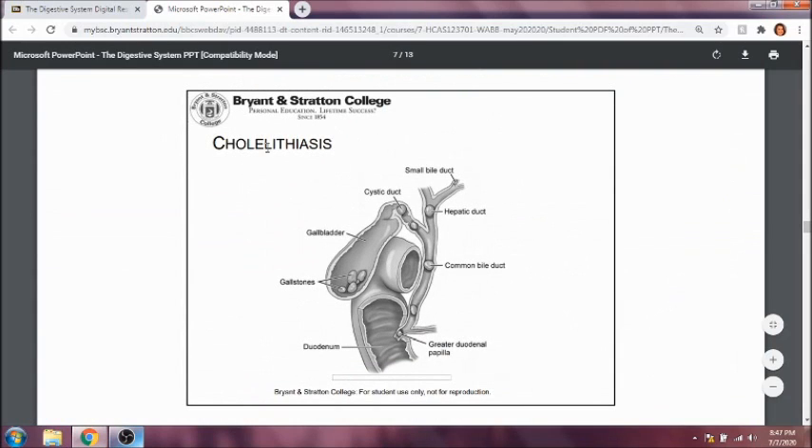Cholelithiasis has to do with stones in the gallbladder. You can see all these gallstones sitting in the gallbladder. Sometimes inflammation of the gallbladder will happen if gallstones get lodged in the cystic duct. In that case, the gallbladder would likely have to be removed, or you would have to get treatment for the gallstones to have them broken up.